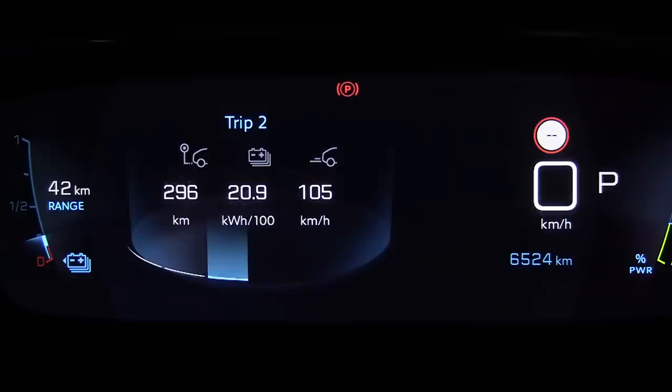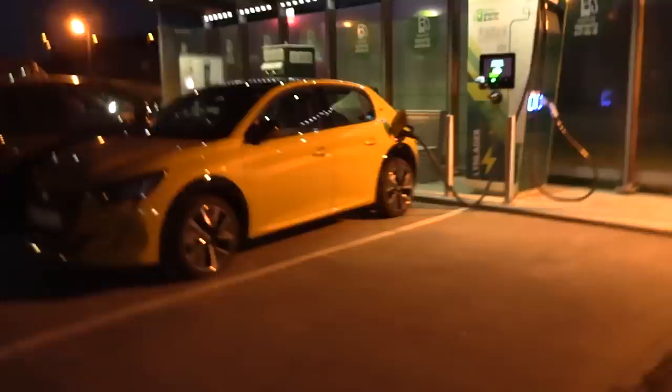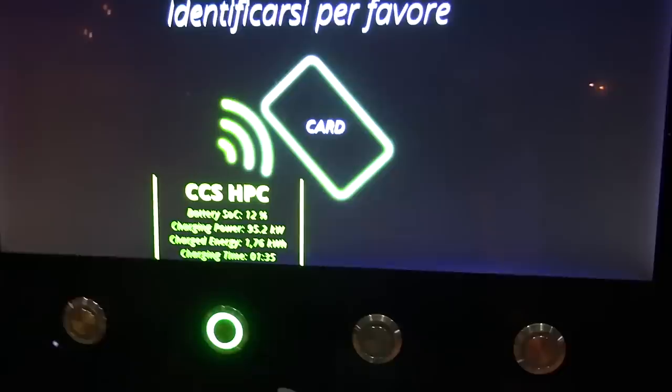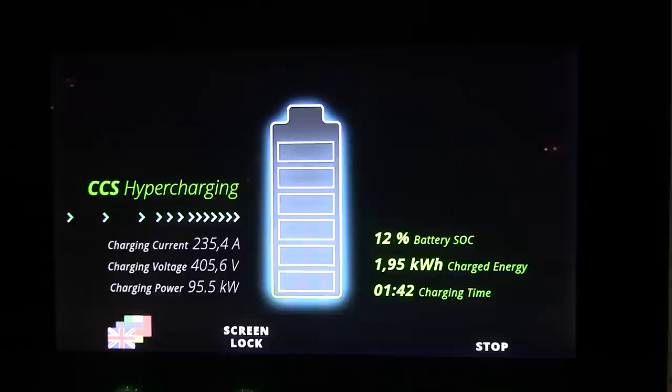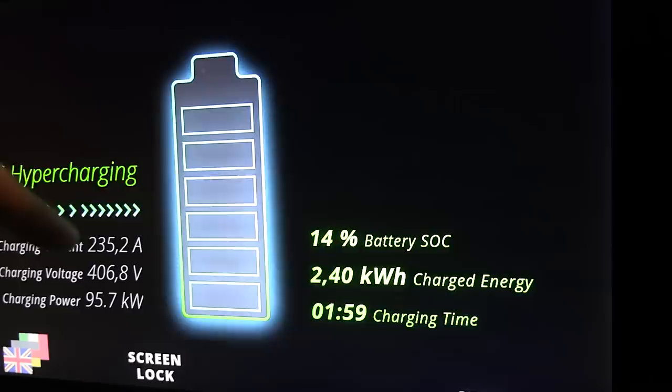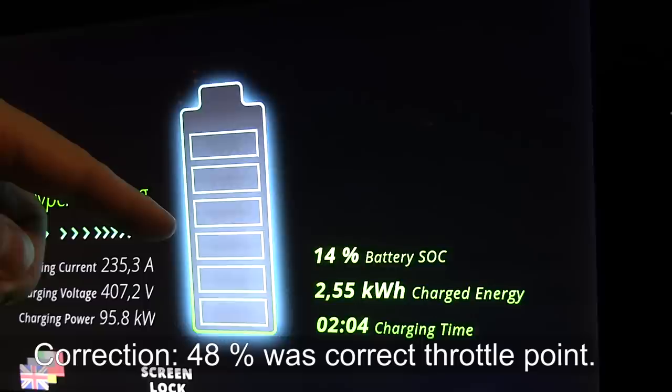Charging stop number two — this is Shell McDonald's Nygauschkisse. Fortum has installed another hypercharger here, 150 kilowatt, plus the old ABB chargers. We're getting 94-95 kilowatt and arrived at 8%. So far we're getting perfect charging stops. On the previous charging session it throttled at 50% instead of 58% — I think the battery wasn't warm enough. This is the second session so hopefully we get a good one now. Our average speed so far is about 90 kilometers per hour.